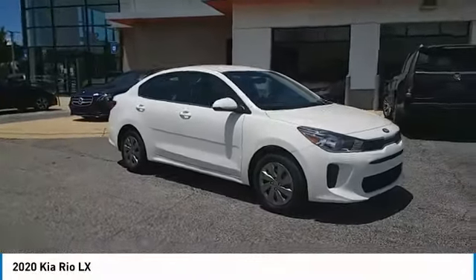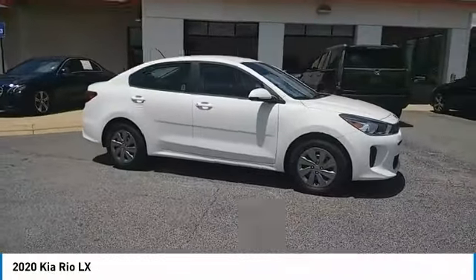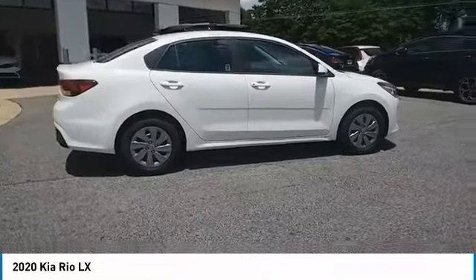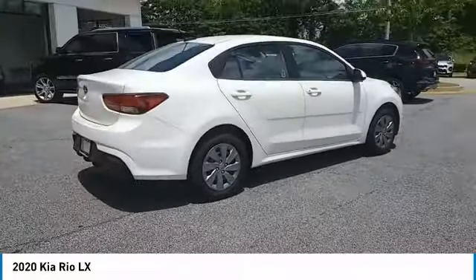We are pleased to show you the 2020 RIO. The RIO delivers sprightly performance, great fuel economy, and agile handling all in a stylish package.